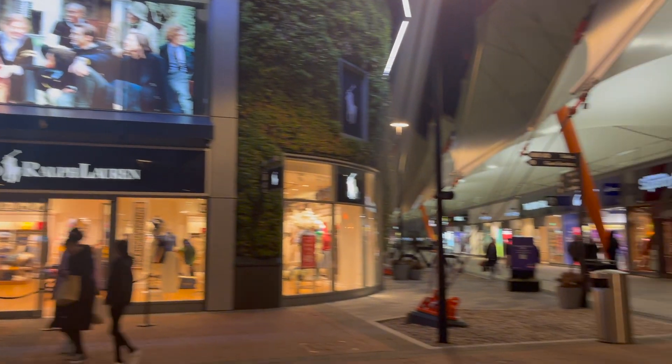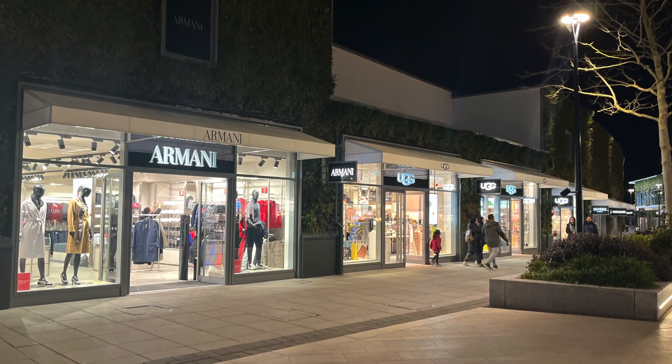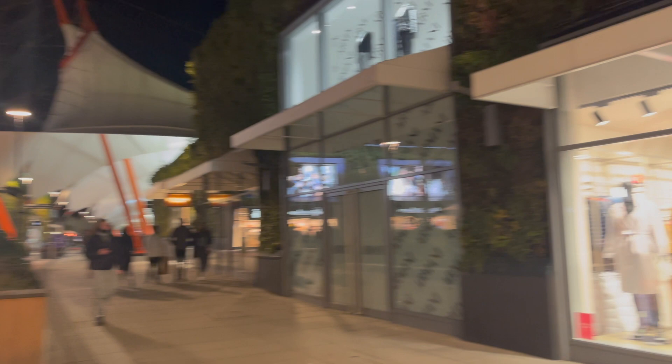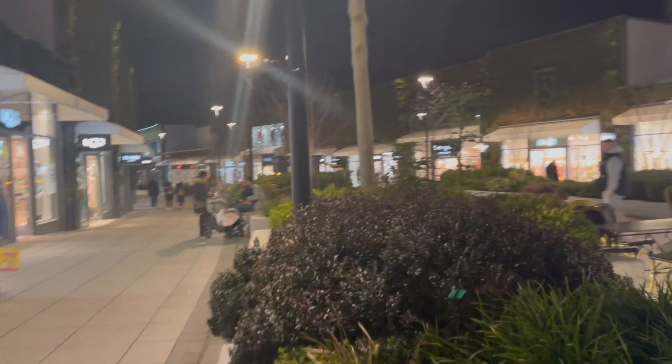I wanted to see how they design better for people and the environment, and I think they've achieved this very well. Even just by introducing new vegetation and more event space, it's really brought the place alive. Walking through the site, they've really played on lights and how it almost embellishes the vegetation and emphasizes it — I think that's a great feature to pick up on.